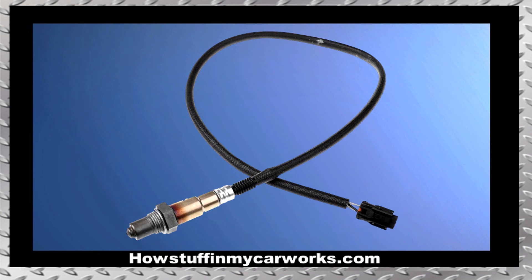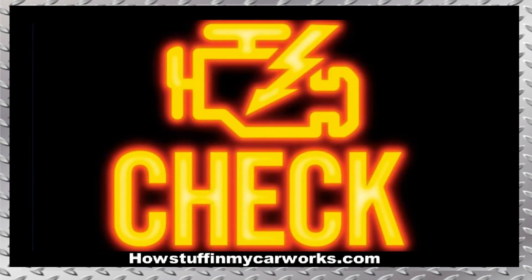Number 10. The downstream oxygen sensor in 2016 to 2018 models with 2-liter engines is prone to malfunction between 100,000 and 150,000 miles, causing the check engine light to illuminate on the dashboard.